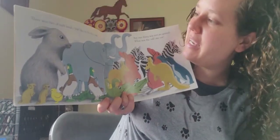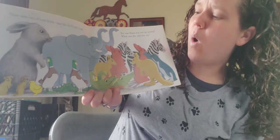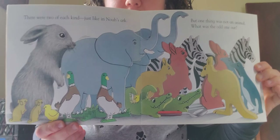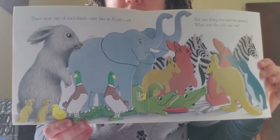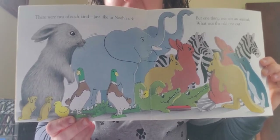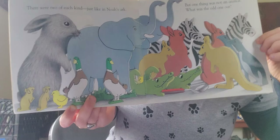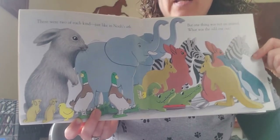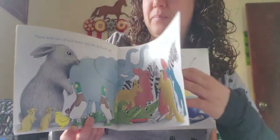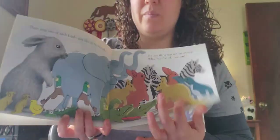There were two of each kind, just like in Noah's Ark. But one thing was not an animal. What was the odd one out? Look at all of the wooden animals that the bunny found. See if you can find the thing that should not belong. I'll give you a hint — it's at the bottom of the page. Here's another hint: it has red and gray colors. A teaspoon! Did you guys see that spoon at the bottom? There it is.